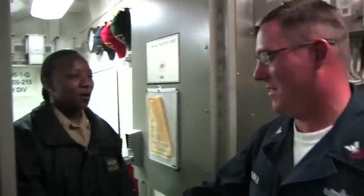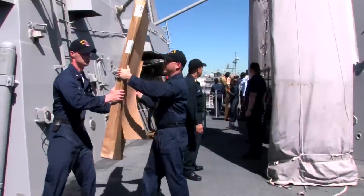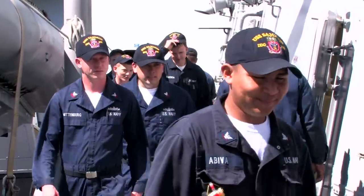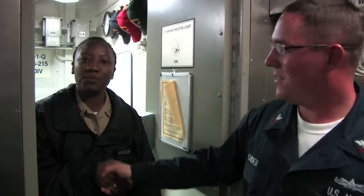How you doing, Master Chief? This is Command Master Chief Fortson. She's the senior enlisted leader on board. She's also in charge of the crew's welfare and morale, and she's the enlisted liaison between the captain and the enlisted crew. Enjoy your tour on board the mighty warship Sampson.